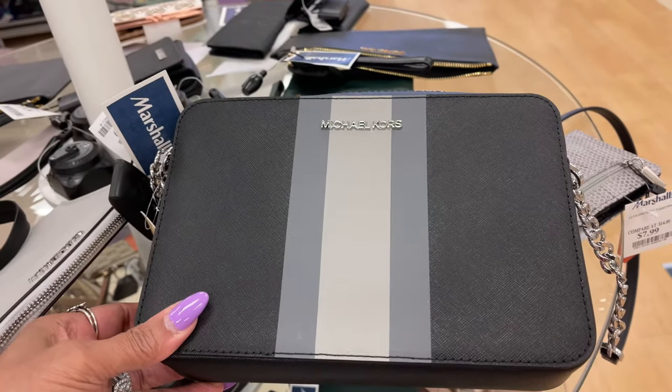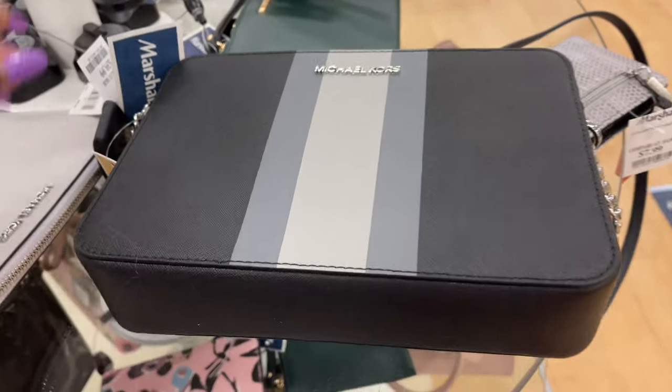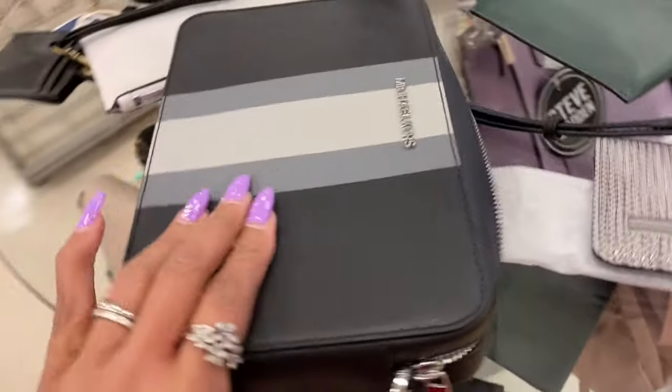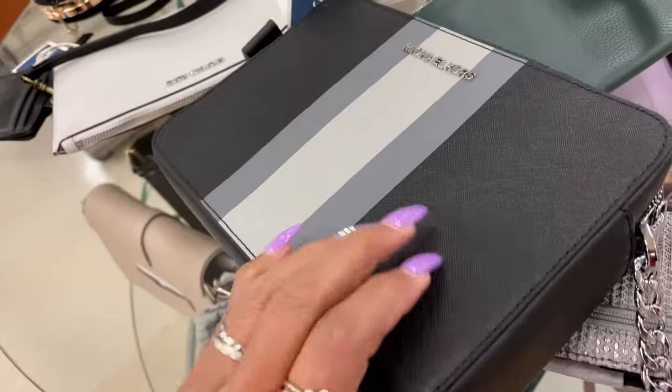They have a crossbody — this crossbody is for $70. This is the top, and the back. This is Safiyana leather.